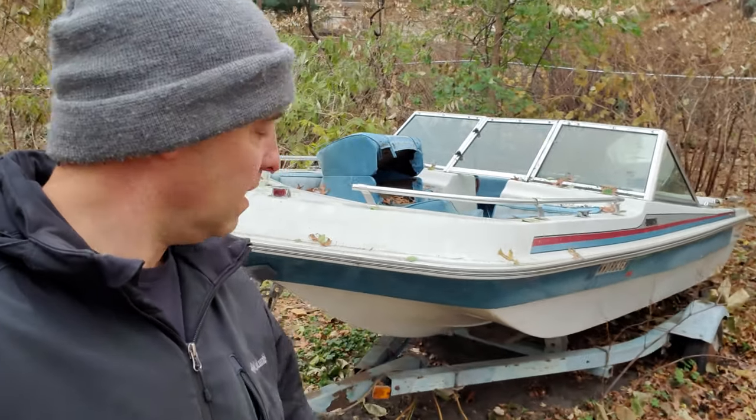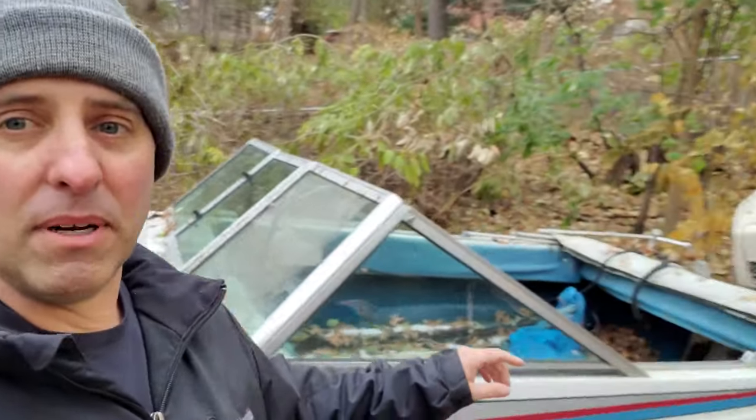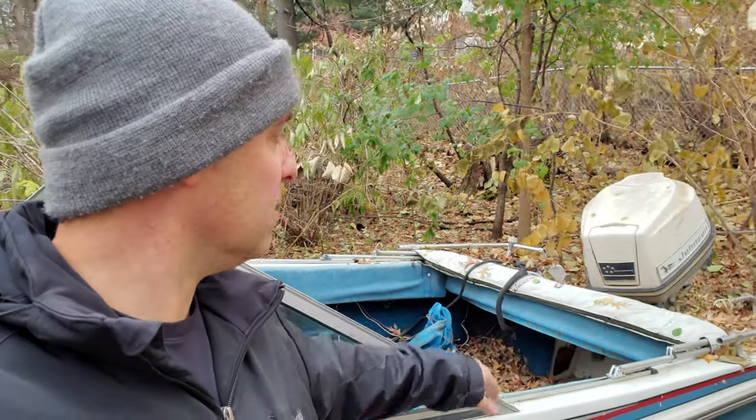I just found this boat on Facebook. They're giving it away for free. It looks pretty decent, but it's kind of buried down in the ground there. The boat's in pretty bad shape, and I don't think the motor runs either. But I think we might have a little fun with this boat.